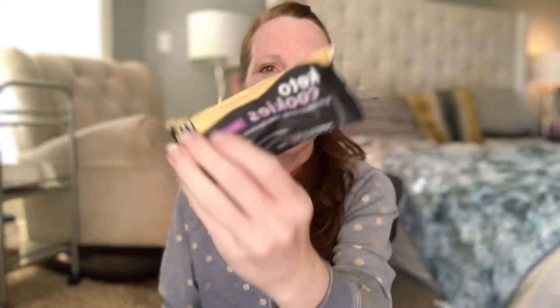The next item is a keto snickerdoodle cookie from Perfect Keto — that is a great brand. I have not tried this one before but I'm super excited. I've heard of some different bars and cookies that Perfect Keto carries and I am excited to try this.